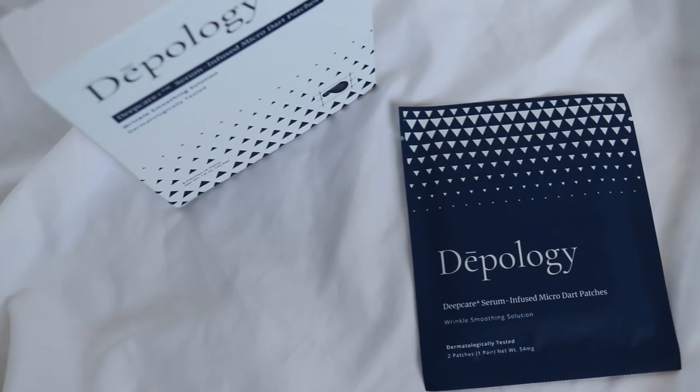These microdart patches are only supposed to be used twice a week. So I'm going to be using these twice a week at night for two weeks to see the before and after results. Some of the ingredients in these microdart patches — they're serum-infused microdart patches that attach to your skin underneath your eyes — include 30 milligrams of ingredients to help with dark under-eye circles and puffiness. There are even up to 1,000 needles per patch, so they're very micro. Some of the ingredients are hyaluronic acid, argireline, and amino acids.